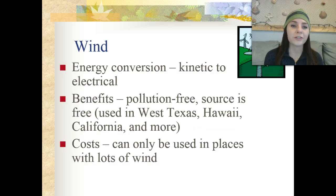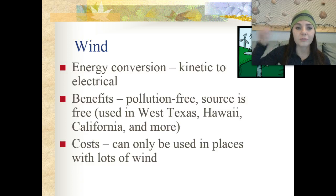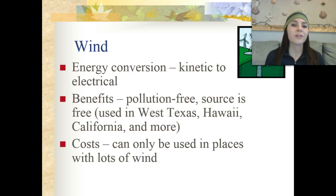We can use wind energy, and the conversion that occurs whenever we're using wind energy is taking kinetic — which is the energy of motion — to electrical. The benefits of this are that it's pollution free, the source is free, and it's actually used in West Texas, Hawaii, California, and other places around the world.